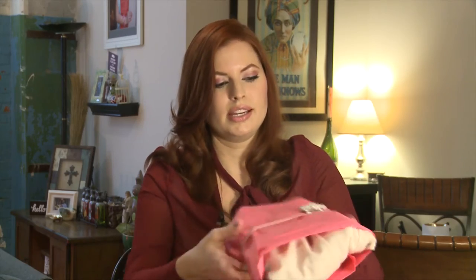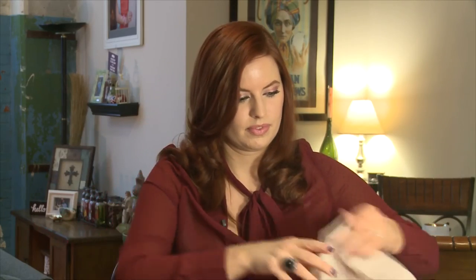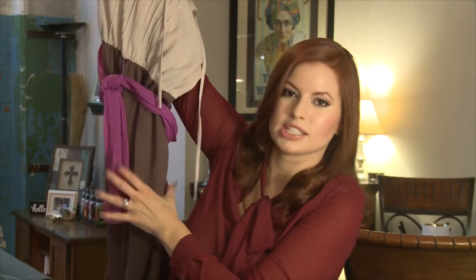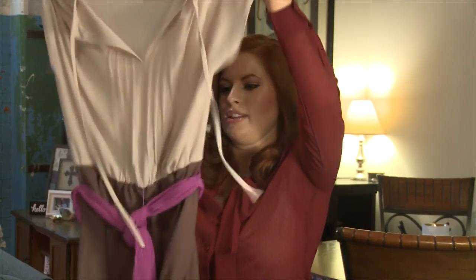I think I already know what this is. It's all tied up with a pretty brooch. Yes, it's the dress! I just love the colors — it's gorgeous. Isn't that gorgeous? I think I have shoes that have these two exact colors, so it's going to be perfect. I cannot wait to try this on.